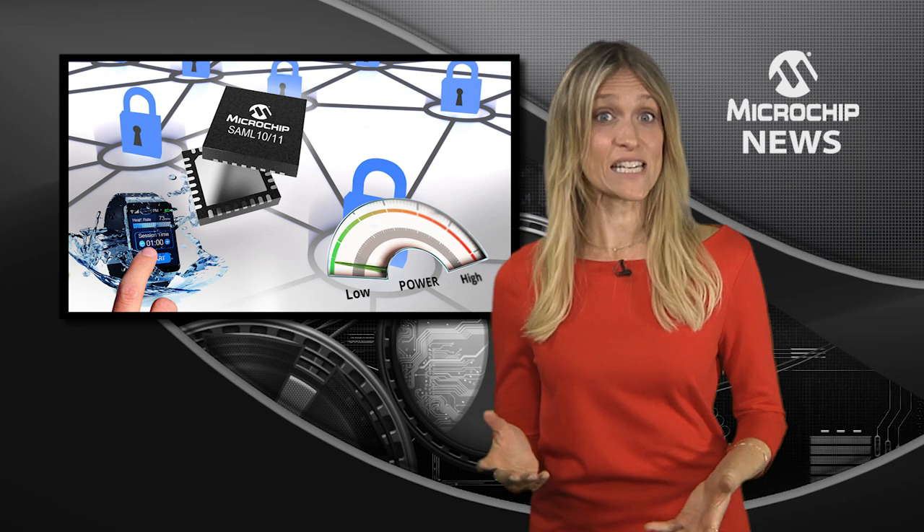What are the key differentiators you want to see in your next embedded design? Is it improving the battery life, adding an elegant touch interface, or making them highly secure to protect against hackers?